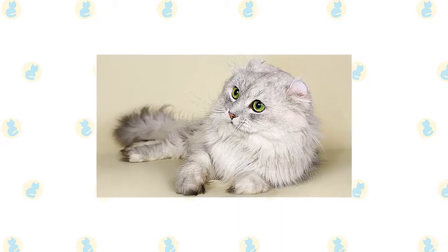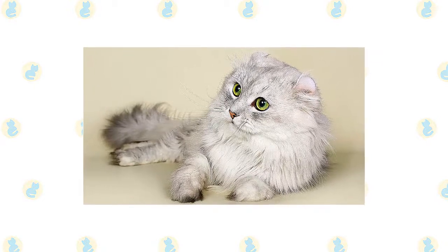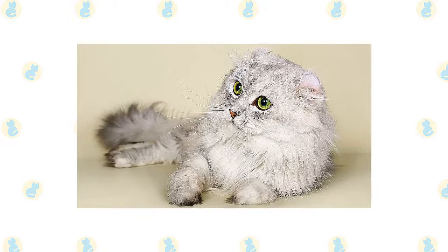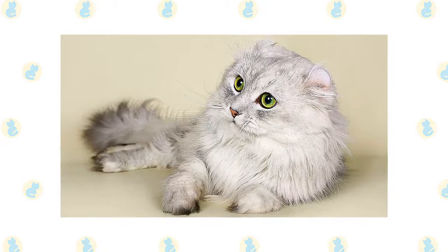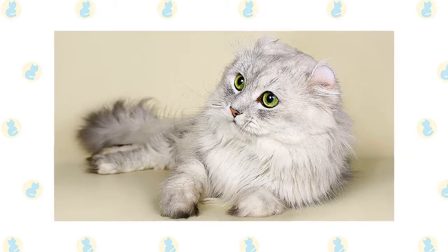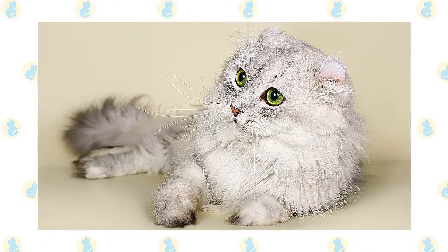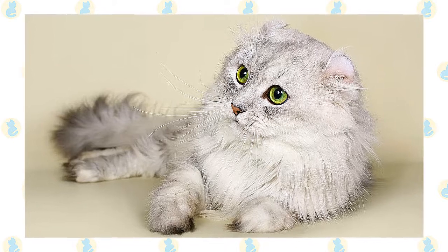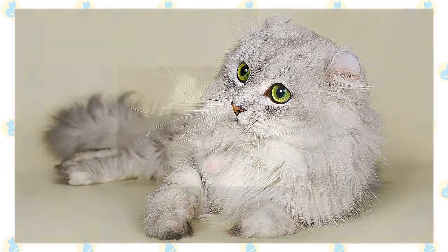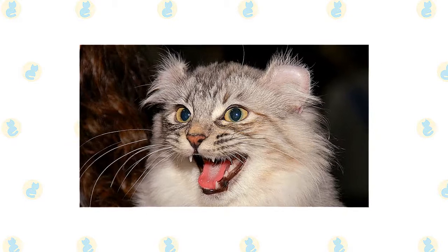The American Curl's coat can be short or long, and both lengths are easy to care for. The long-haired variety has little undercoat, so it's unlikely to mat or tangle. A weekly combing is plenty to keep the long-haired or short-haired Curl looking beautiful. Try running the comb backward through the short hair's coat — it can help remove any dead hair that has accumulated. Short hairs shed year-round and tend to shed more than long hairs. A bath is rarely necessary.